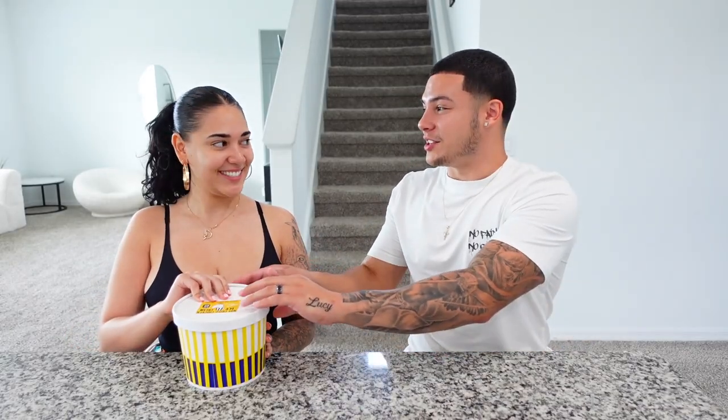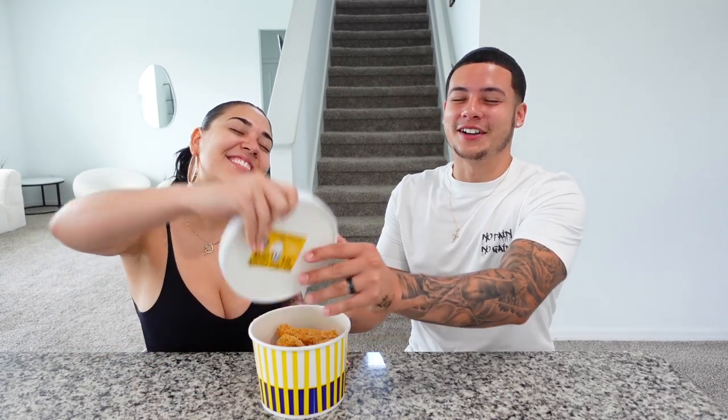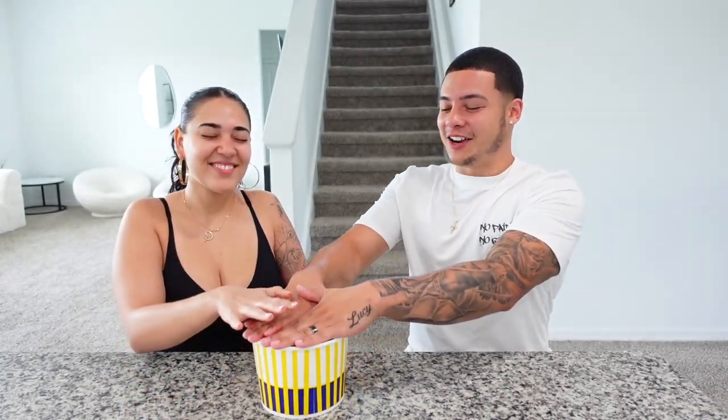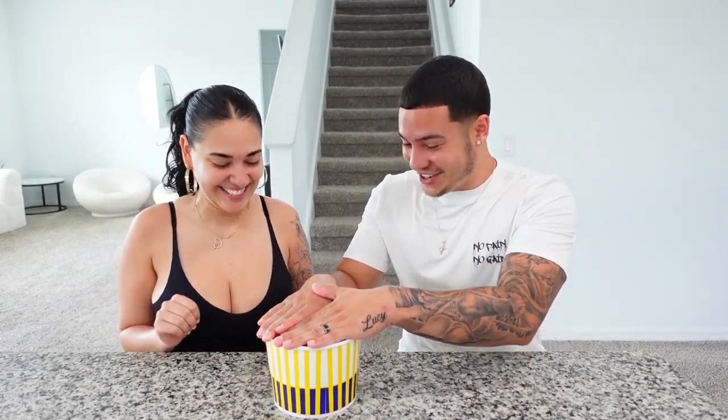All right, let's open it together — one hand on the lid. Three, two, one... okay, I'm covering it. Are you ready? All right, here we go.